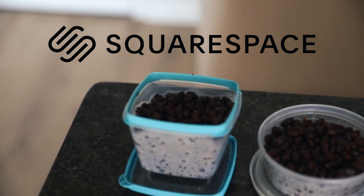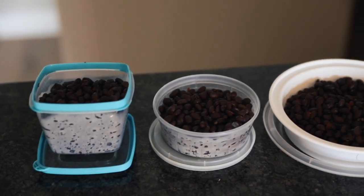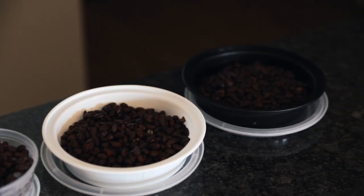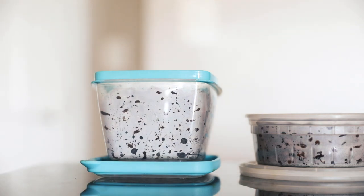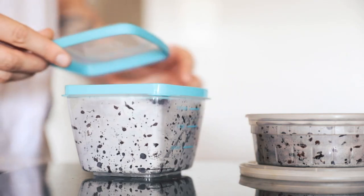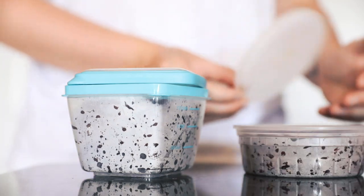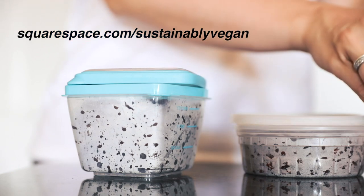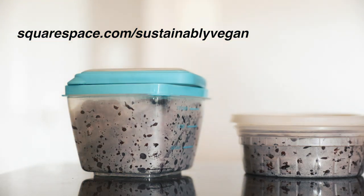A quick thank you to Squarespace again for sponsoring this video. Squarespace lets you link your social media accounts, and site management is easy with their mobile app for editing posts and comments on the go. Head to squarespace.com/sustainablyvegan to get a free trial and 10% off your first purchase.